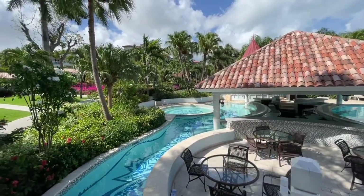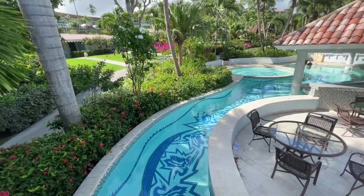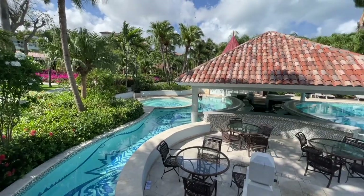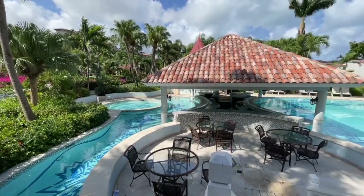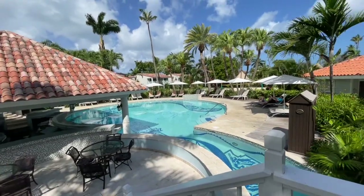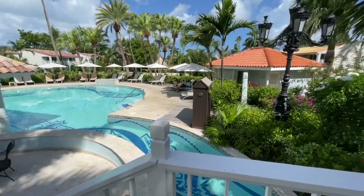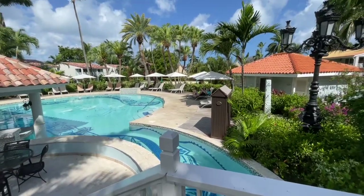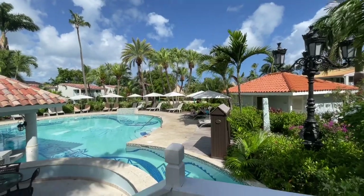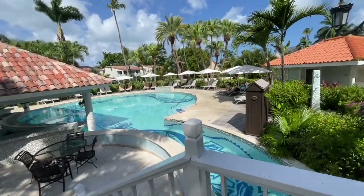This is the pool over here on the Caribbean side. You've got this moat area under the bridge that takes you from the side with the first swim-up bar and the hot tub over to the remainder of the pool, which also has a swim-up bar. In the distance they do also have beach volleyball, and in the afternoons on this side they will do pool volleyball.